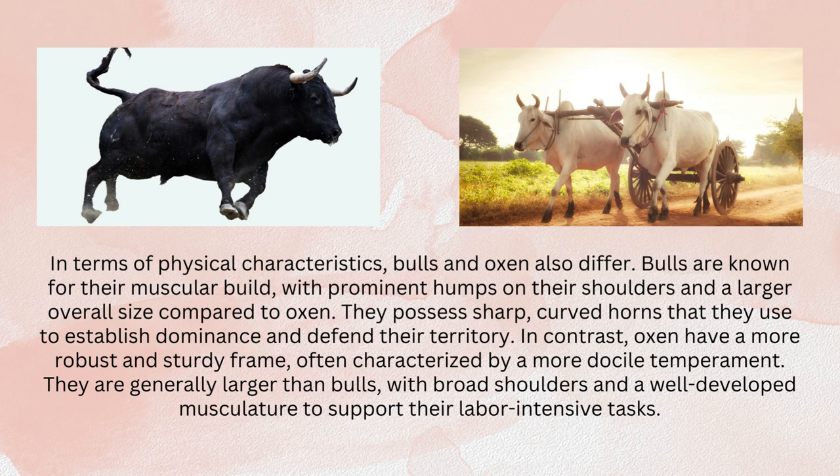In terms of physical characteristics, bulls and oxen also differ. Bulls are known for their muscular build, with prominent humps on their shoulders and a larger overall size compared to oxen. They possess sharp, curved horns that they use to establish dominance and defend their territory. In contrast, oxen have a more robust and sturdy frame, often characterized by a more docile temperament. They are generally larger than bulls, with broad shoulders and a well-developed musculature to support their labor-intensive tasks.